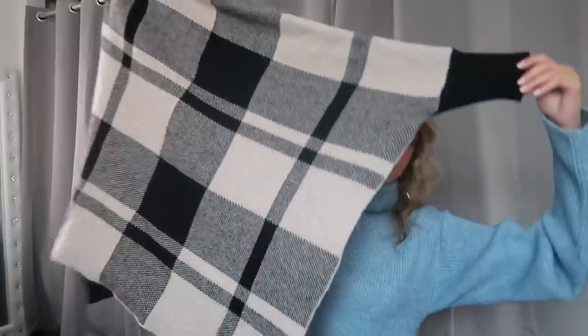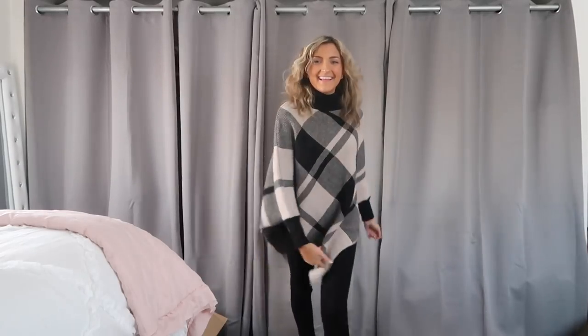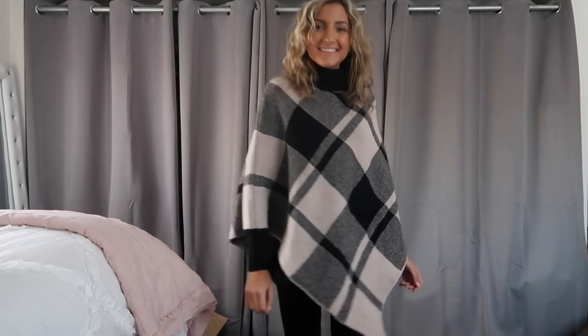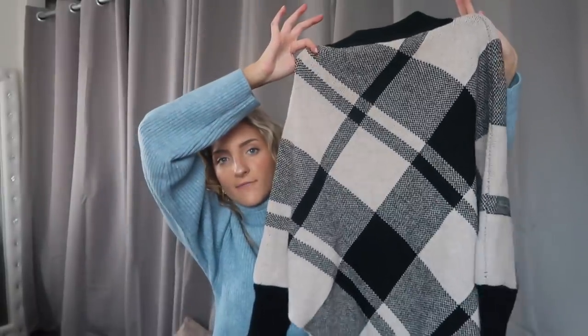I've been seeing these capes everywhere recently and I had to give one a try. It's basically just a neck hole and two arm holes and it just hangs down. If you could wear a blanket this is the equivalent — it's so soft, so cozy, very warm, and another piece you can do a lot of layering with. I love wearing something like this over top of a black fitted turtleneck. You could wear this with black jeans, leggings, over-the-knee boots, or even leather or bike shorts with tights and black booties — that would look really good as well.